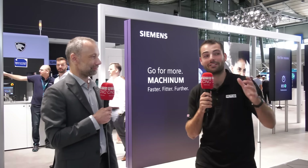I've been running around EMO all day and I'm going to go benchmark my performance now. Maybe you should think about benchmarking your factory performance and optimizing it with Siemens.